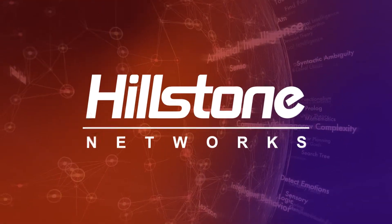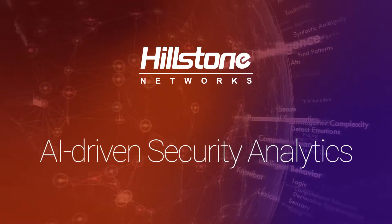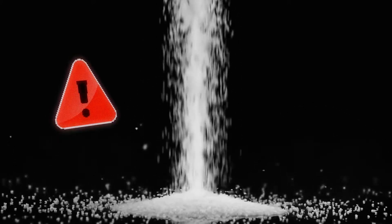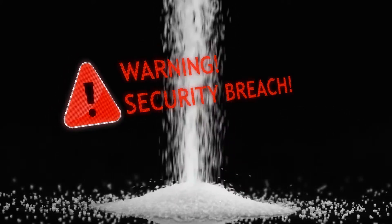Here's how Hellstone's AI-driven security analytics can detect and eradicate pre- and post-breach threats. With more than 2 million new malware variants a day, it's nearly impossible to detect the signature of every attack.